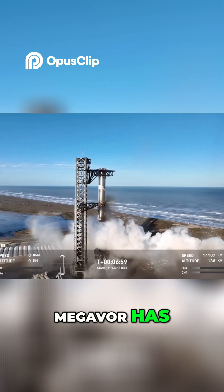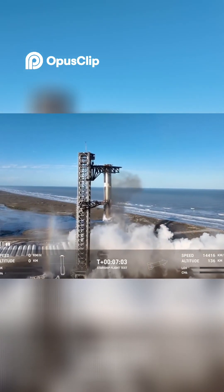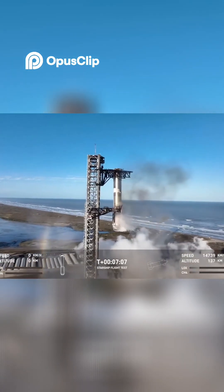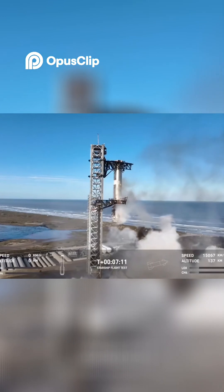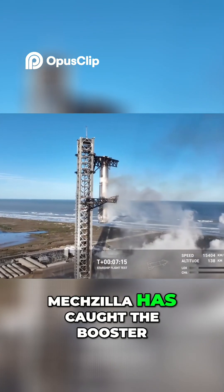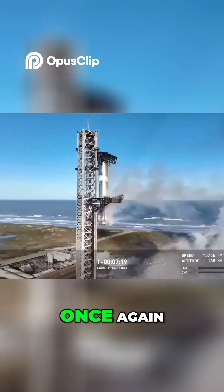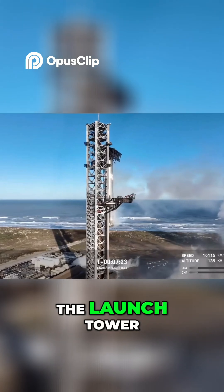Mechazilla has caught the booster. Mechazilla has caught the booster — for the second time, a successful catch by the launch tower.